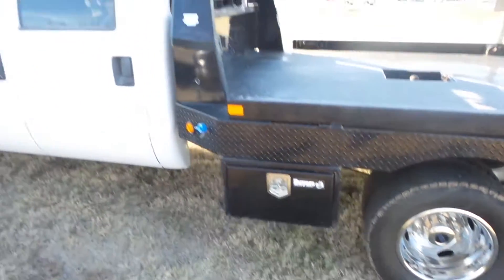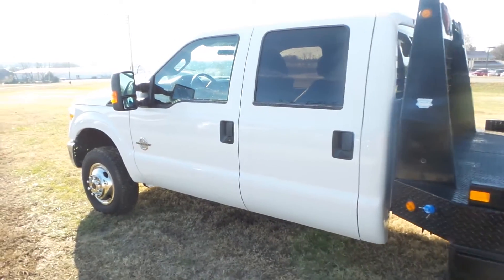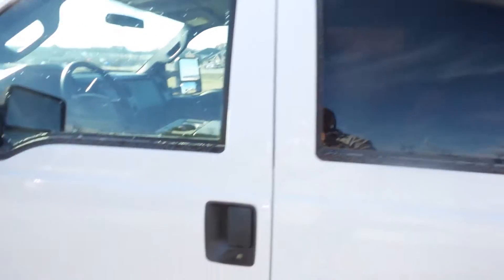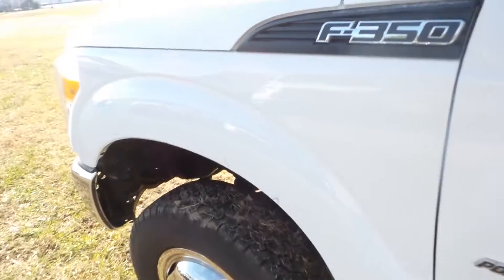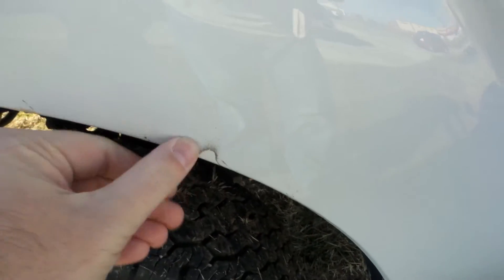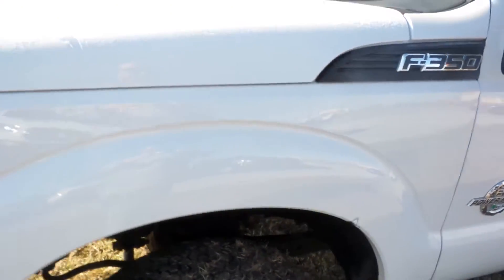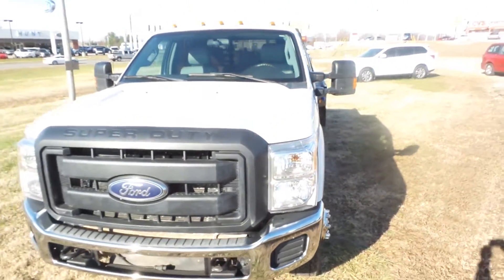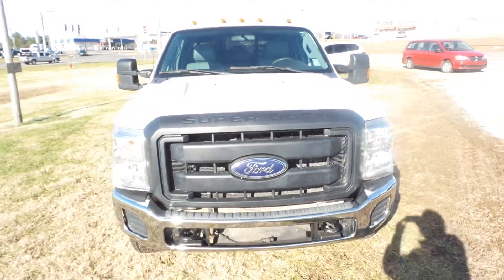It's got a belly box down low there. Cab's in good shape — I didn't notice any dings or dents or anything like that. There are a couple of scuff marks, but that comes off, and there's a little scuff right there.